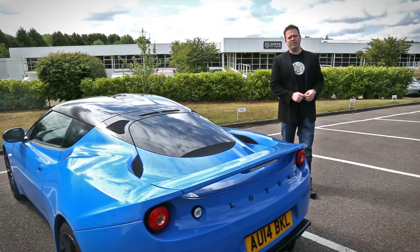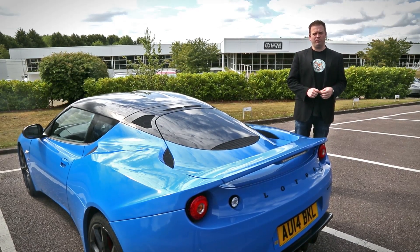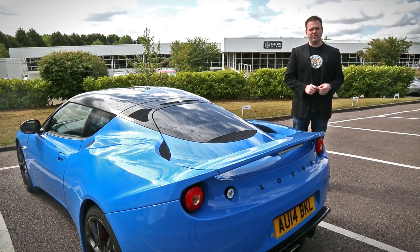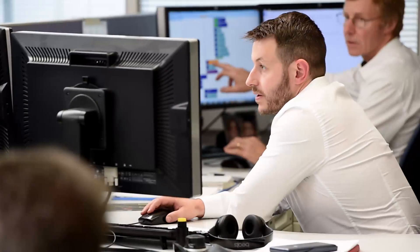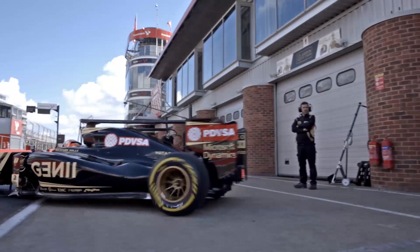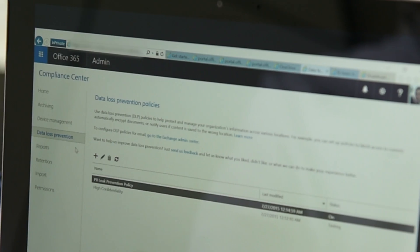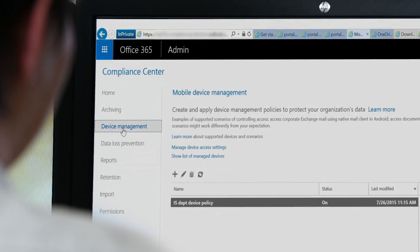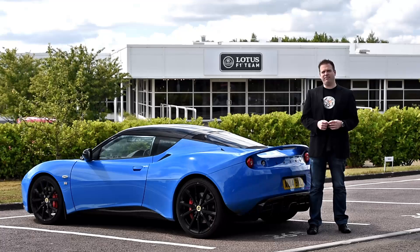Coming up, we're back at Lotus F1 Team HQ to continue our series following the IT team's real-world implementation of Office 365. In the highly competitive world of Formula One, this is an organization that takes protecting its intellectual property from design to the track very seriously. With recent updates to OneDrive for Business, activity auditing, data loss prevention, and mobile device management, we'll continue to follow the IT team's technical implementation in the second phase of their mobility strategy for secure file sharing.